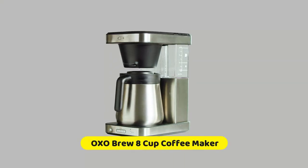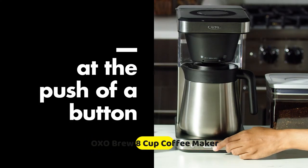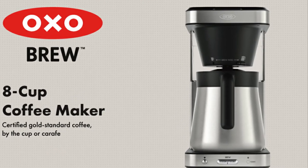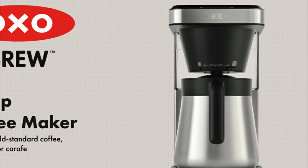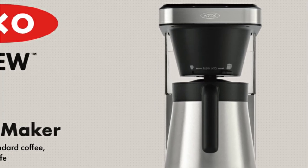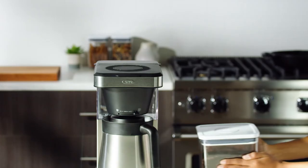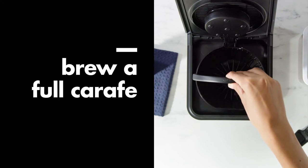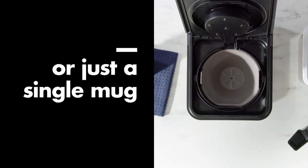Number 4 is OXO Brew 8 Cup Coffee Maker. Whether you're brewing a single mug or a whole pot, the OXO Brew 8 Cup Coffee Maker ensures a better tasting cup every time. Engineered with better brew precision to control water temperature, water volume, and brewing time, the 8 Cup Coffee Maker is certified by the Specialty Coffee Association for meeting its rigorous home-brewing standards. The Rainmaker showerhead distributes water evenly over coffee grounds, while the integrated bloom cycle allows for optimal flavor extraction.